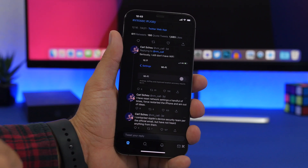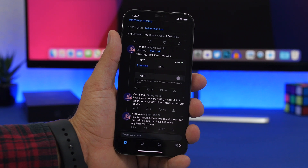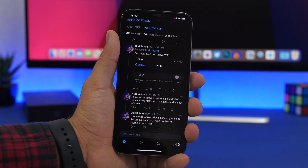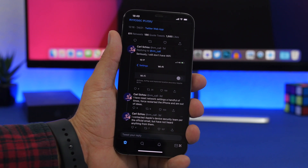He tried resetting the network settings multiple times and rebooting the device, and it didn't work. The Wi-Fi was permanently gone.